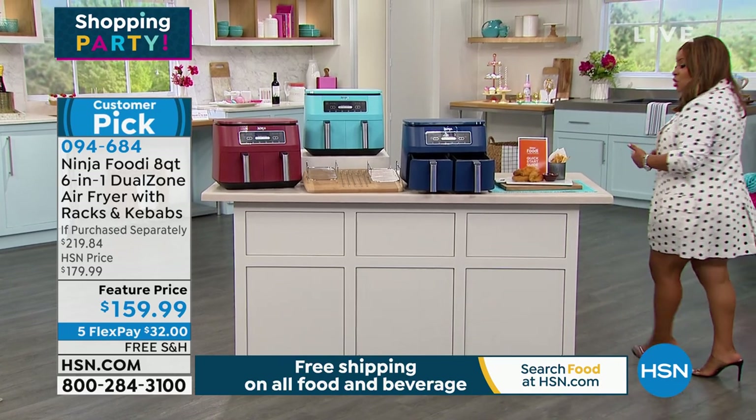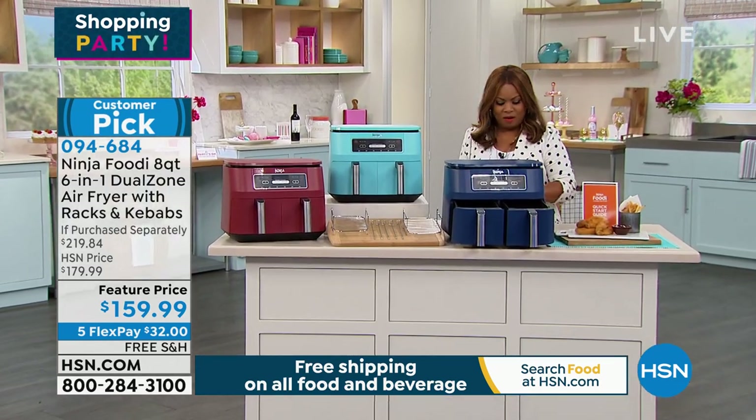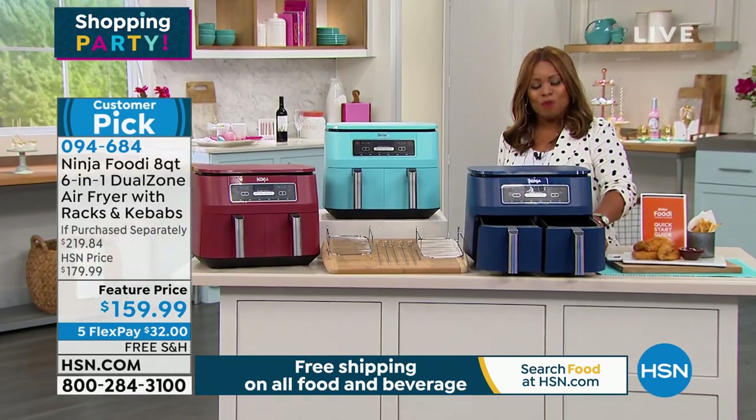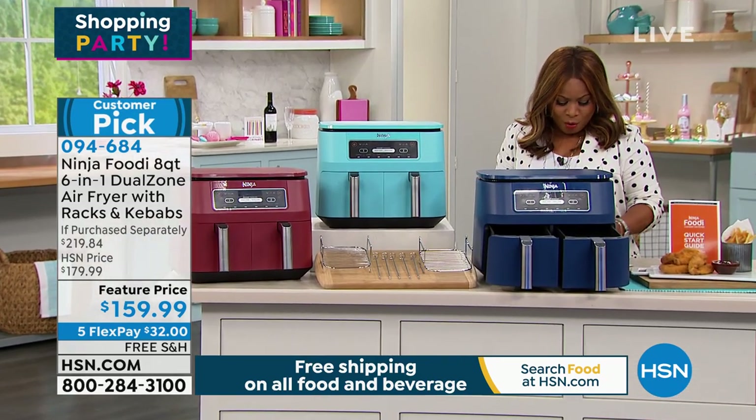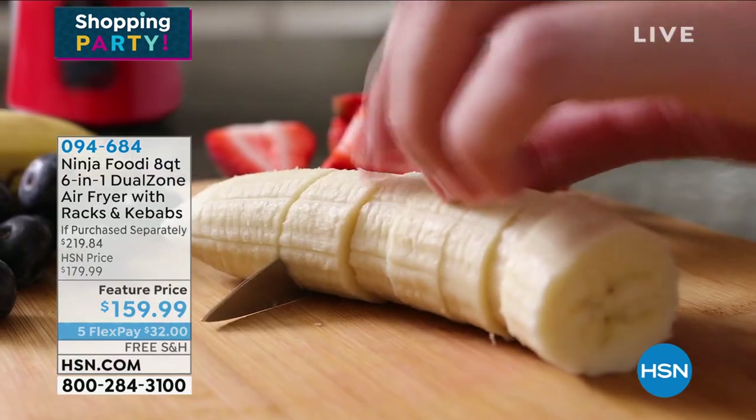If you haven't already started air frying, I love air frying everything now. Everything. My name is Marlo. We're going to get started, and we're going to start with a name that you probably know — Nutribullet.